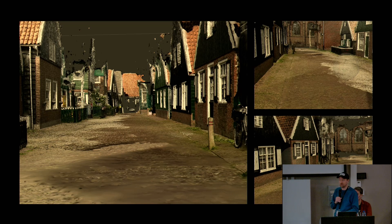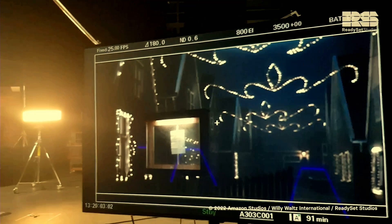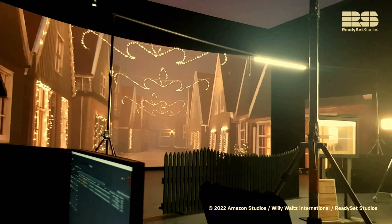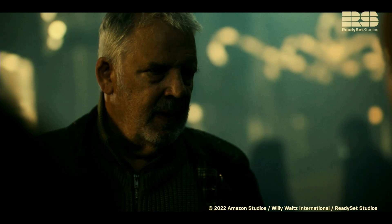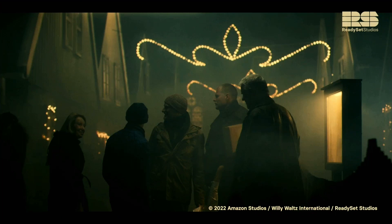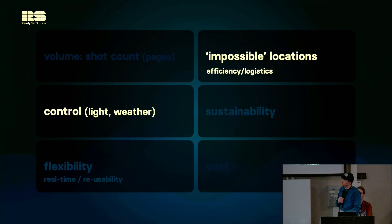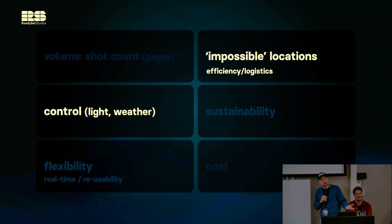The bokeh and defocus you see in the background all happen in camera. The Unreal scene looks clean on the LED wall — we don't add noise, flares, glows, or lens distortions because those happen naturally through the shooting camera. In this case, the village was not keen on receiving a film crew and having their village decorated for Christmas in the middle of summer. And we had control over light and weather, because they needed a lot of fog and atmosphere — if you try that outside it blows away quickly, but in the controlled environment of a studio it works well.